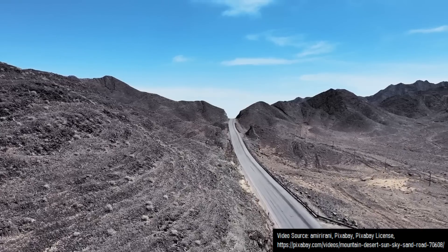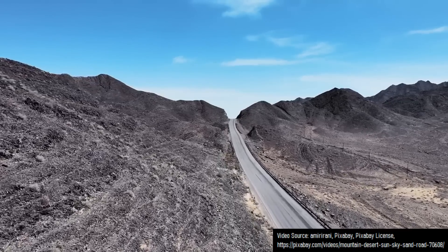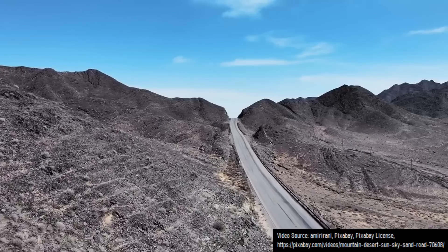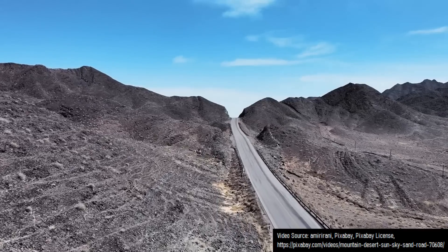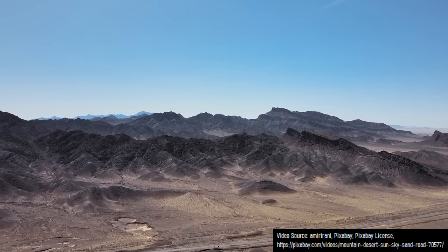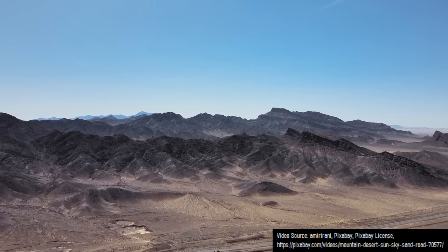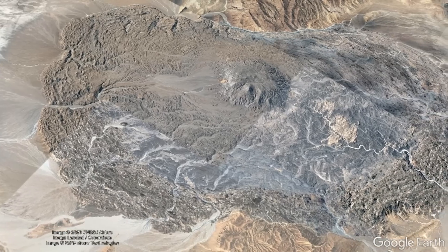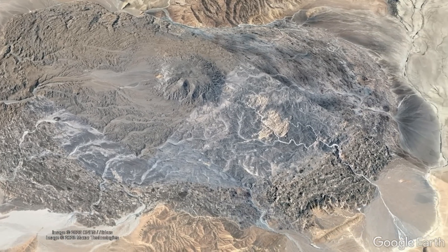On average, these salt glaciers advance across the surrounding terrain at a speed of 2 millimeters each year, traveling a kilometer approximately every 500,000 years. The size of these salt glaciers is only limited by the amount of salt in the subsurface. Some glaciers have been emitting salt for hundreds of thousands of years, while others have been growing for more than 3.5 million years.